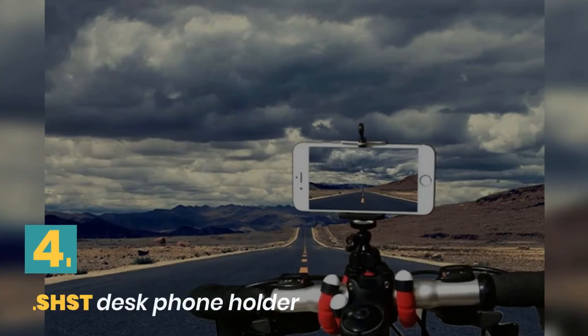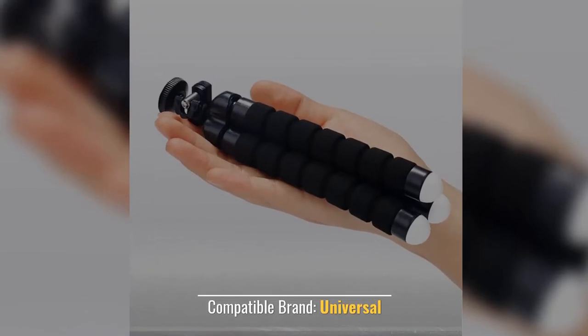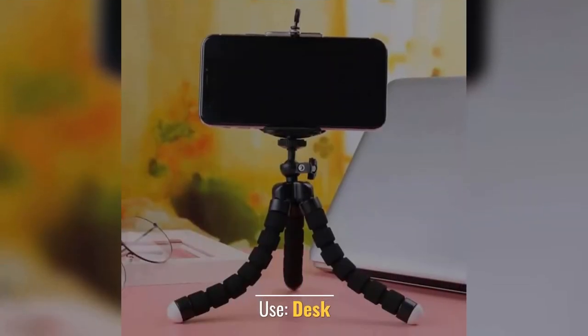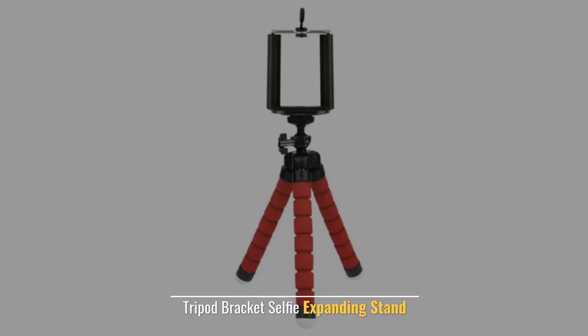Number 4: GLS HST Desk Phone Holder. Compatible Brand: Universal. Material: Plastic. Use: Desk. Accessories for Mobile Phone Camera. Tripod Bracket Selfie Expanding Stand.